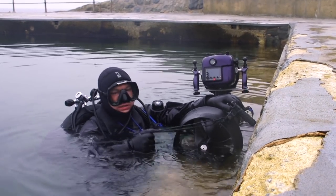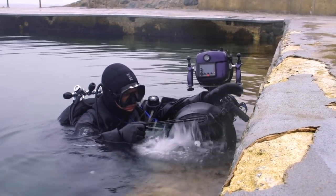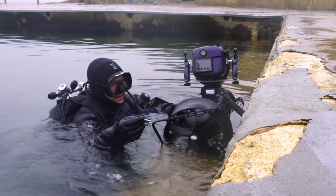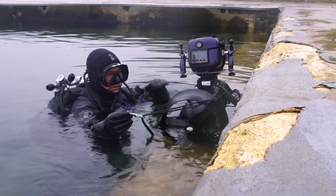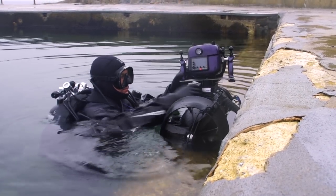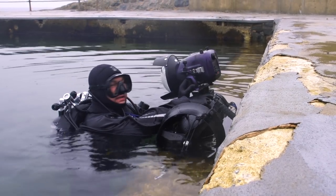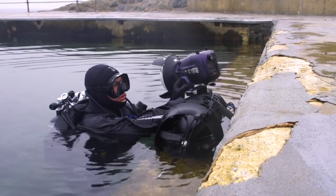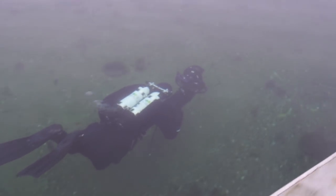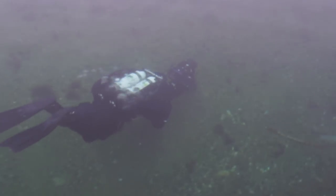This is a dive propulsion vehicle that has a propeller which attaches to me and pulls me along through the water. This is what serves as a stable filming platform for the camera. The camera can be rotated at an angle so you can do dolly shots with the camera underwater. The tests went well after some balance adjustments to the dive propulsion vehicle.